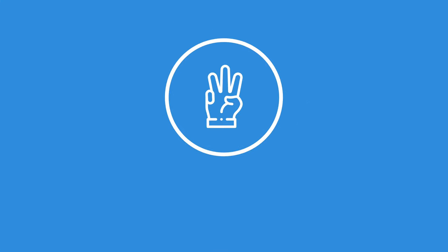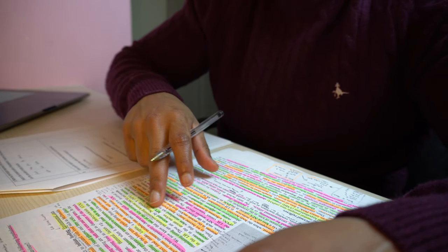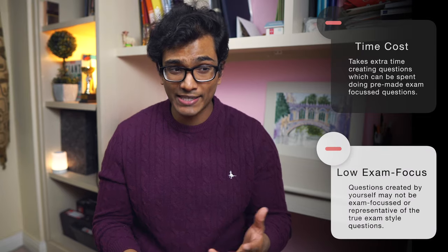So what are the practicalities? When and how should you be testing yourself, and what material should you use? One approach is similar to the Cornell note-taking system — you read lecture material and write a list of questions, then later try to answer them. Personally I don't really like that system: it wastes a lot of your time creating questions, and you don't have exam expertise, so you might write vague questions or focus on things the exam never actually focuses on.